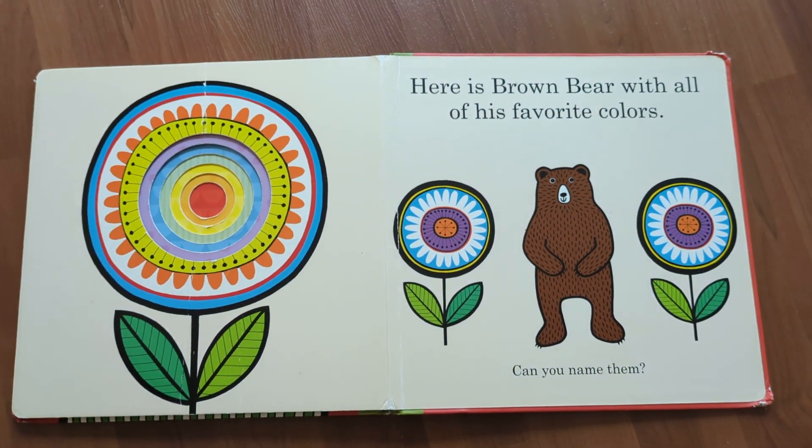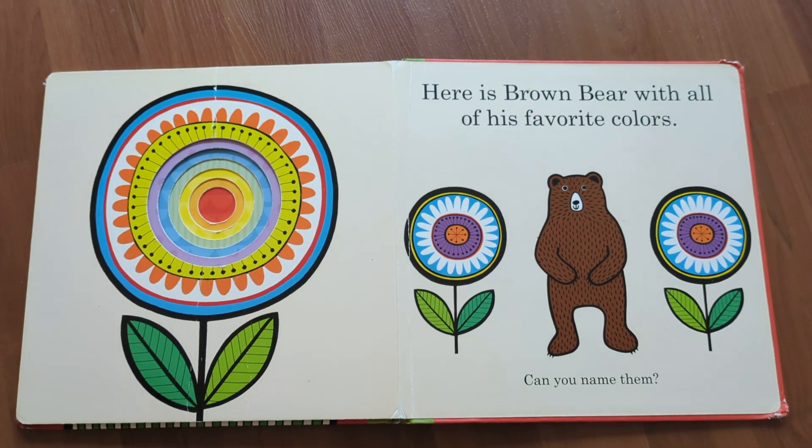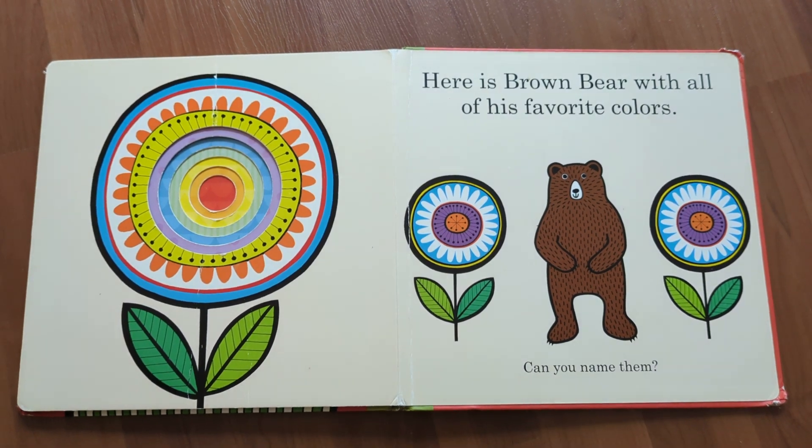Here is brown bear with all his favorite colors. Can you name them?